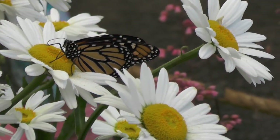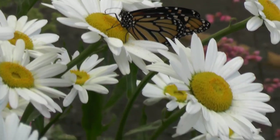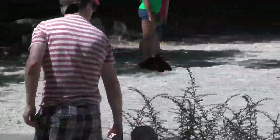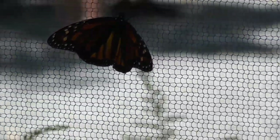That's a monarch. Look at him, he's posing! See the butterfly right there on the daisy? Those are the ones that fly down to Mexico. Here's the big one on the net — yeah, there's a bunch of big ones.